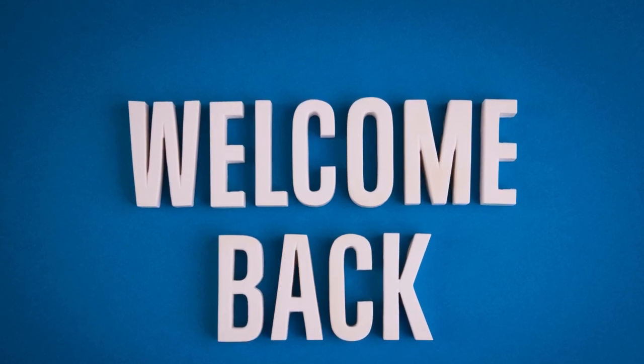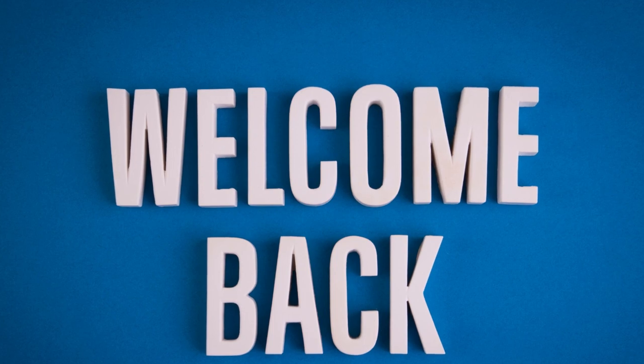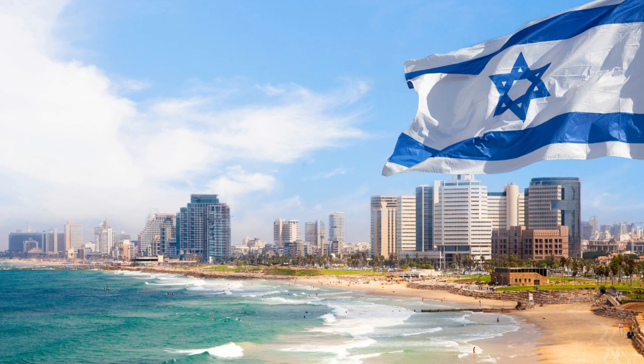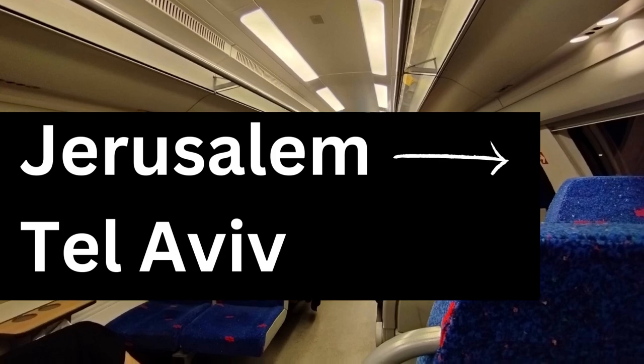Hi friends and subscribers, welcome back to my YouTube channel. This is Daniel Rosal and my objective for this YouTube channel is to share informative and helpful information about life in Jerusalem and Israel. Today I want to provide some very basic information about taking the high-speed train from Jerusalem to Tel Aviv or vice versa.